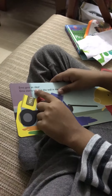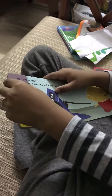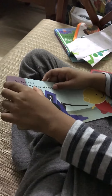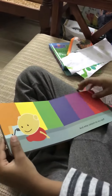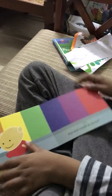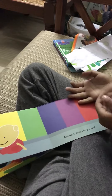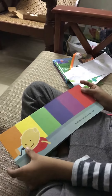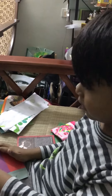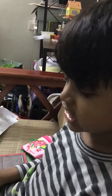Emo gets an idea. Emo starts to paint the wall in the hall. What colors do you see? Emo has painted red, and this is pink — pink for a pink block, purple for a purple block, and green for grass.